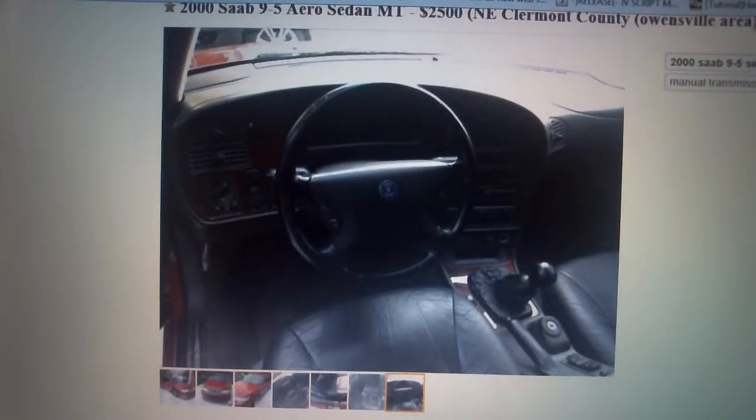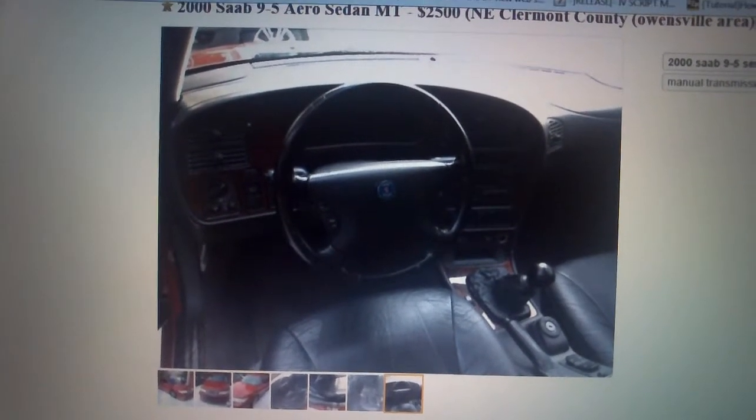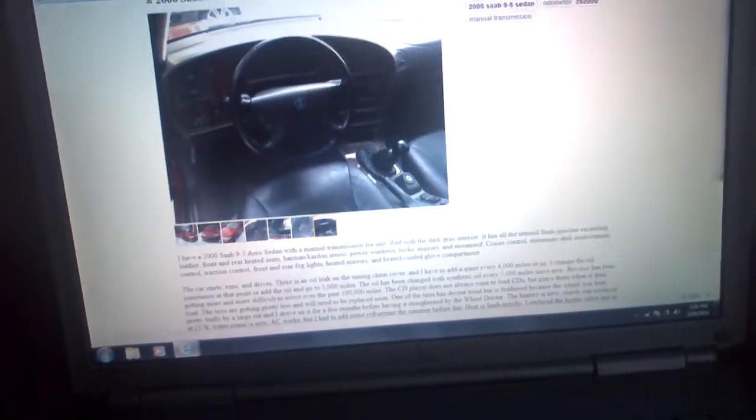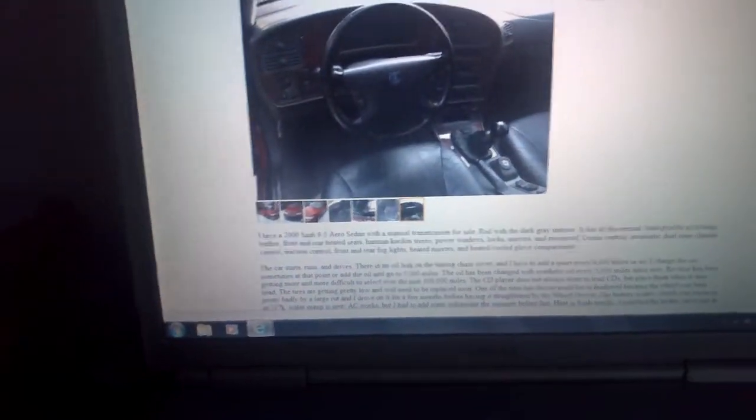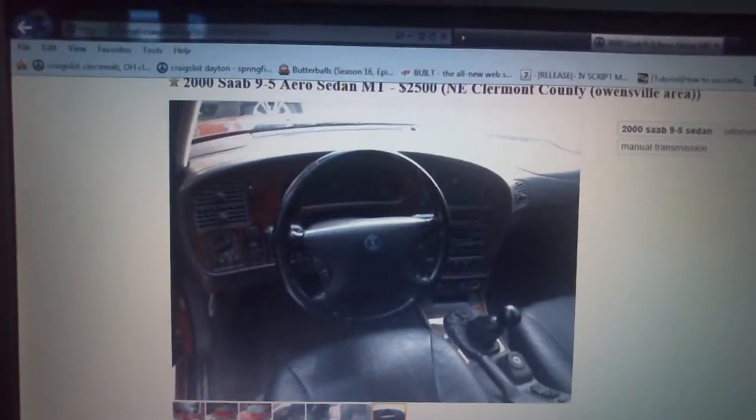I was going to show you the emails I've been exchanging with him — I got the wrong one, but I sent him one earlier. We've had a pretty extensive conversation about it, but he does not want to trade. So that's pretty much the Saab Find of the Week.